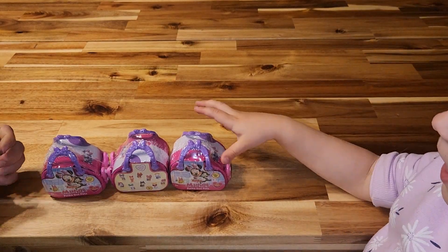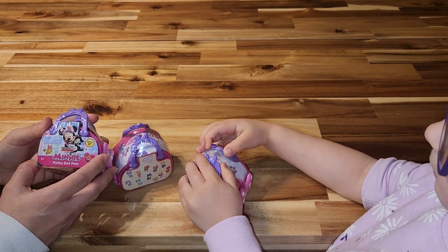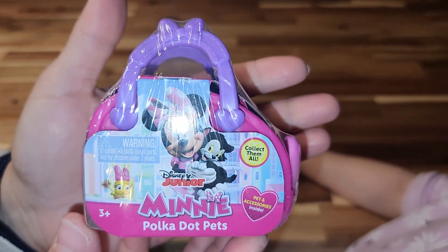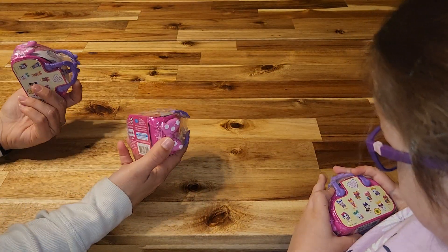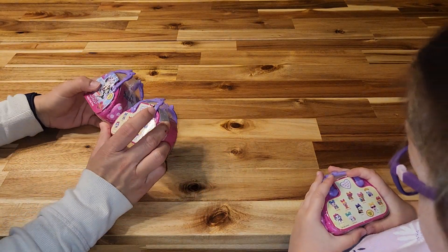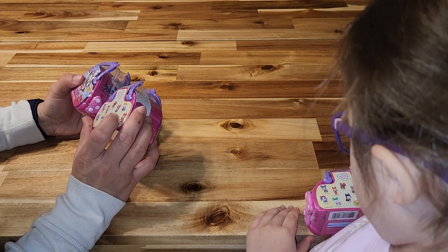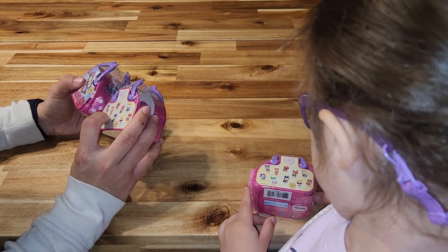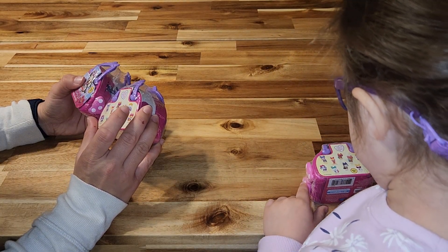Hello! Today we have Minnie's Polka Dot Pets. These were kind of new a little while ago at Walmart, and we bought three of them to see if we can get either Figaro — because she loves Figaro — and any other cat. But I like the Coco Loka.